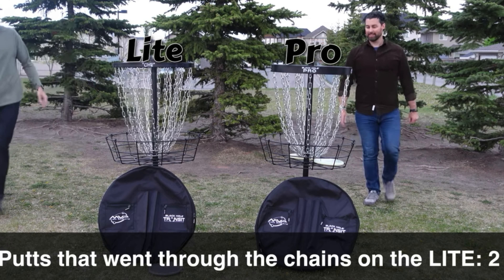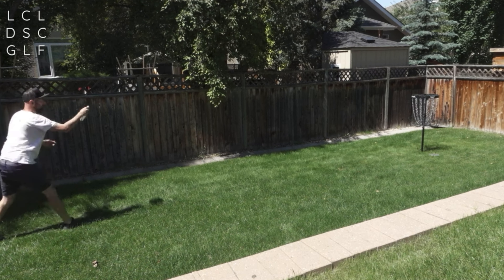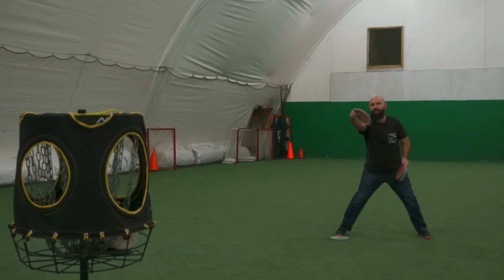I reached out to Todd Kennedy from JK Discs here in Alberta. Today we get our hands on the brand new Rainmaker, a glow putter which you don't really need to glow that bright. This is a huge feature. Us locals know it's all about feel.